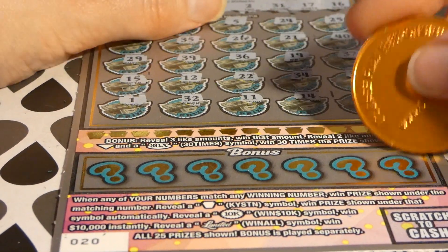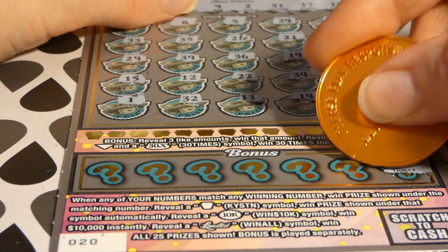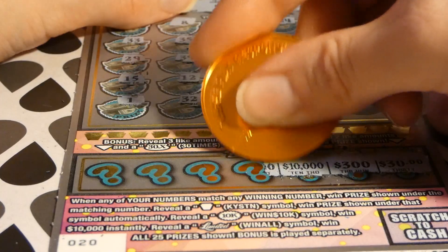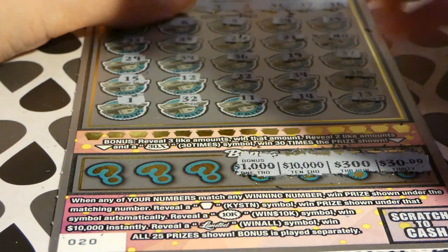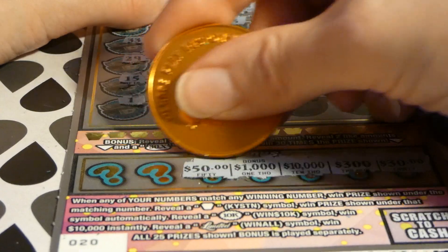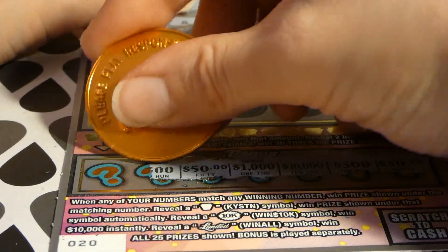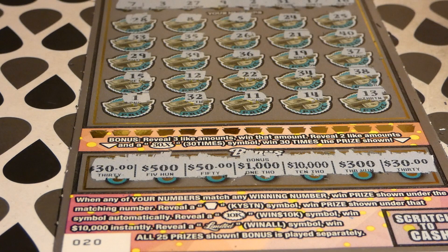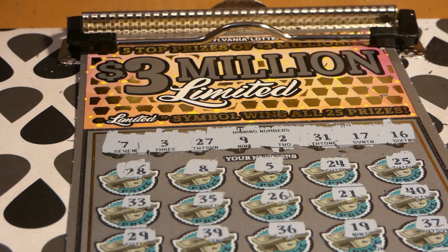Let's get some bonus. Alright — 30, 300, 10,000, 1,000, 50, 500 — I don't see anything that can do it. And 30. So we spent 60 dollars on these tickets and won nothing. Pennsylvania Lottery doesn't treat me like Virginia treats me — I don't like that. So until next time guys, that's a wrap.